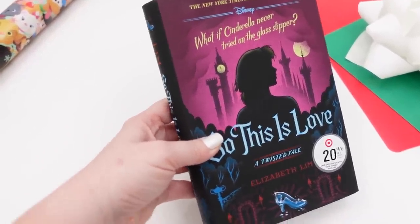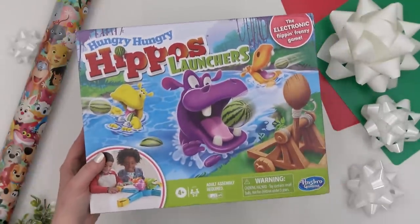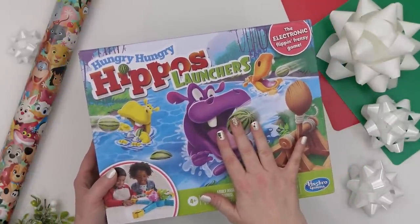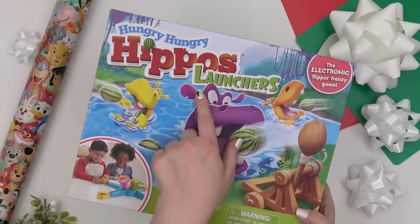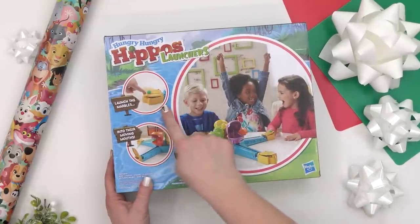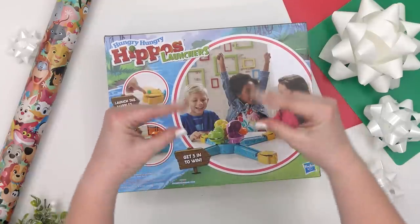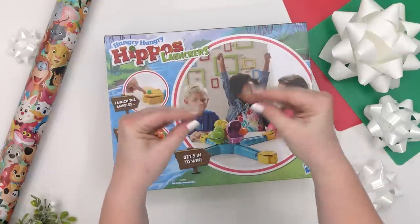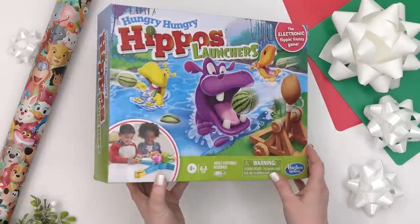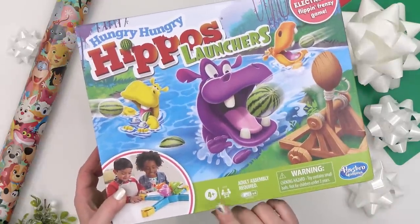For Mackenzie's game, I decided to get her Hungry Hungry Hippos — but again, this one also has a twist. This is Hungry Hungry Hippo Launchers. In this version of the game, you actually launch the marbles, and the mouths of the hippos open and close and you have to get it in the mouth. I'm excited about this one because I know she's gonna love it, and I also think it's a great game for all the kids to play together. It's not going to be too hard for my youngest.